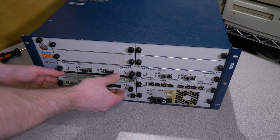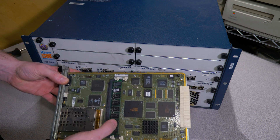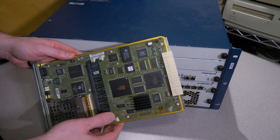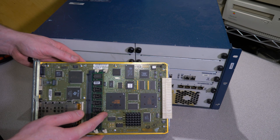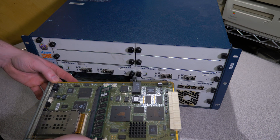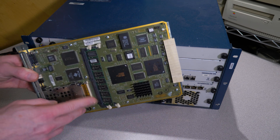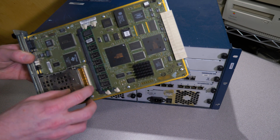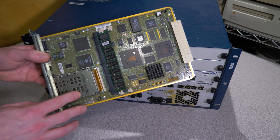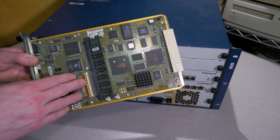Looking at the control module: it has two RAM slots but only one memory stick installed — a 128 megabyte RAM stick. We could probably upgrade this if needed, but for a basic demo I don't think it's required. Also notable is the PC card-style flash media slot. I've never been able to get the flash cards to actually work in this unit, so when we boot it, we'll actually be doing it over the network.